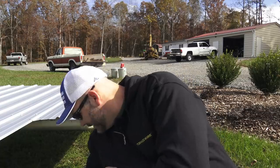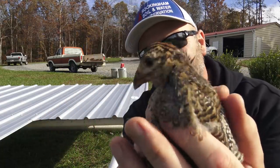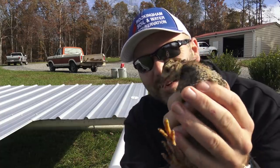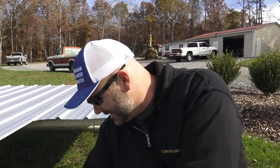Let's reach in here and grab some birds. This is a guinea — a guinea keet. Very squirrely, very squirrely little bird. He wants out so bad.